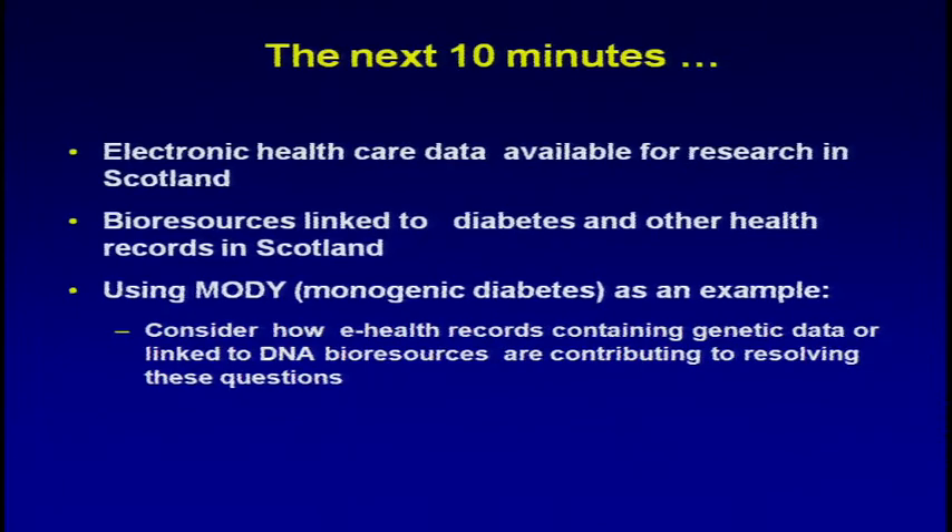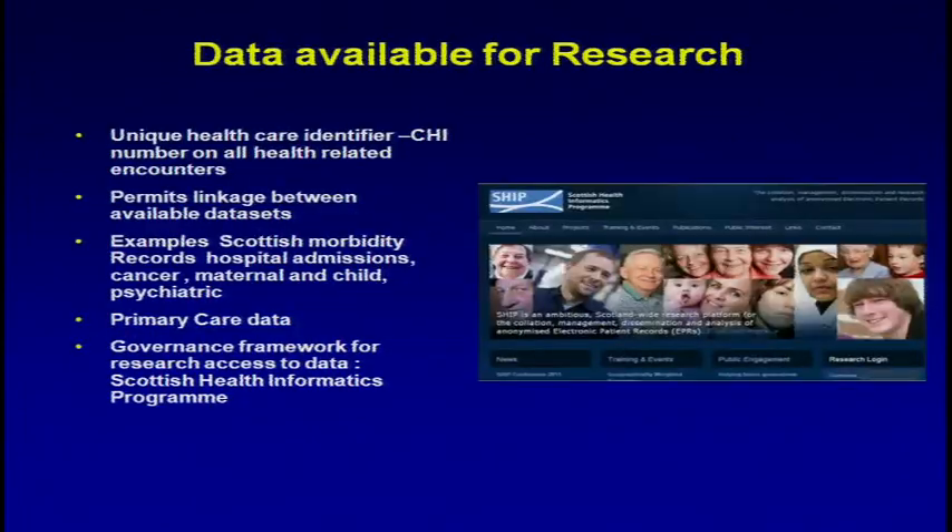I'll briefly mention something about electronic healthcare data available for research in Scotland, mention our bioresources and how we link them to data, and then talk a bit about MODY. In Scotland, we've had a unique healthcare identifier available on all healthcare records for quite some time. It follows the patient around with every healthcare encounter they have, through to death records.